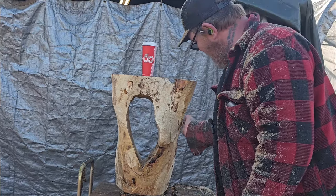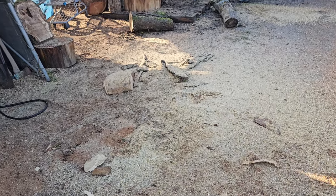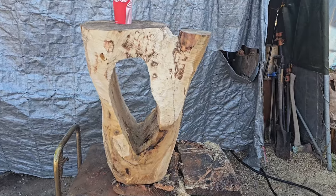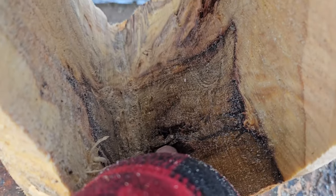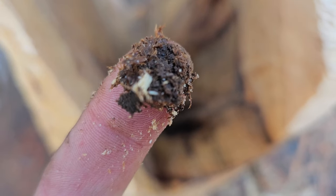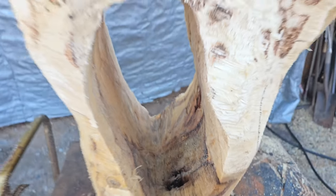Okay, enough of the silliness. Yeah, it was kind of a tough cut to take that center out, but I got it all done. You've got some rot in here, but I think it's pretty neat. This thing is soaking wet — I could see the water pouring off here when I was carving and cleaning it up.